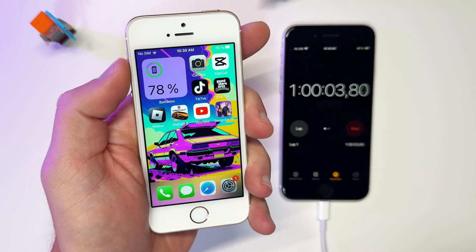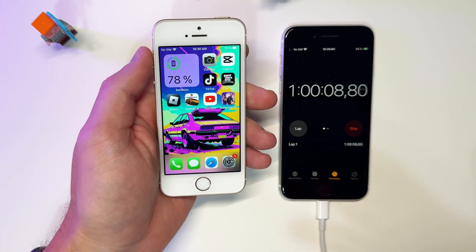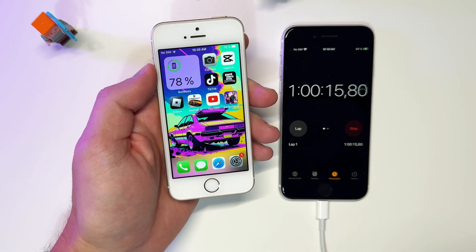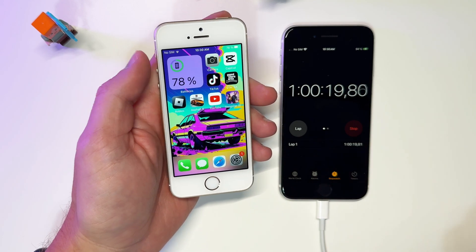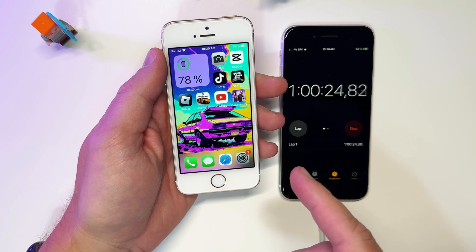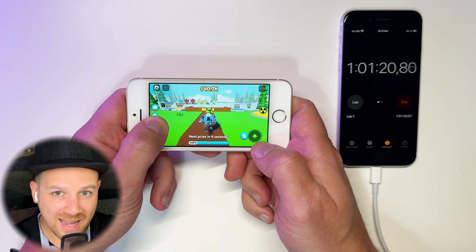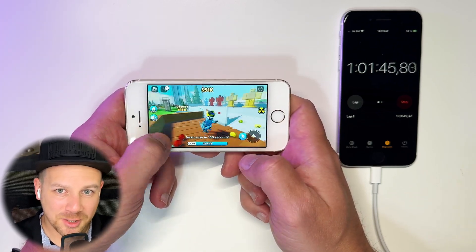After an hour, the battery charge didn't go down even one percent and still stays at 78%. Isn't this weird? We got a 20% drop in the first 12 minutes, and then using the phone for almost an hour didn't move the battery at all. Have you ever seen anything like this before? Let me know in the comments below. Next, let's try Roblox for 15 minutes — this game has to hit the battery hard.